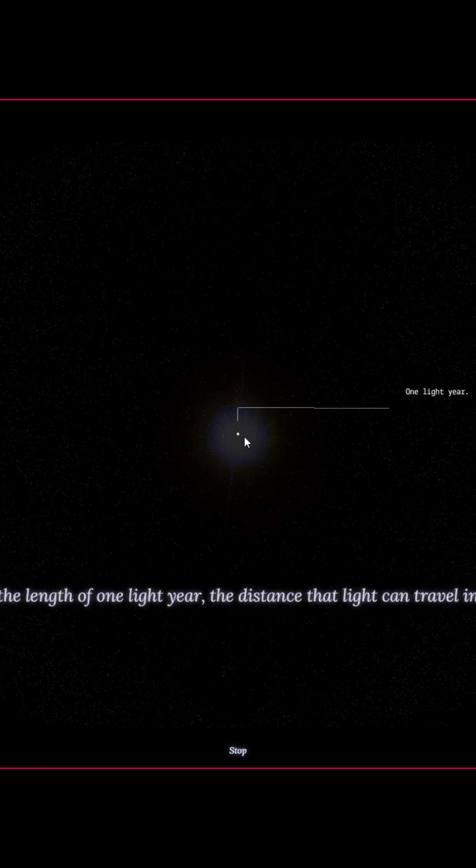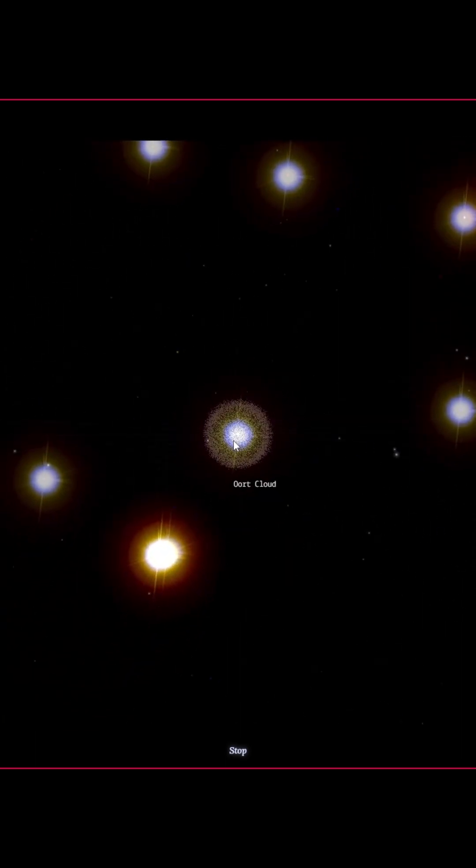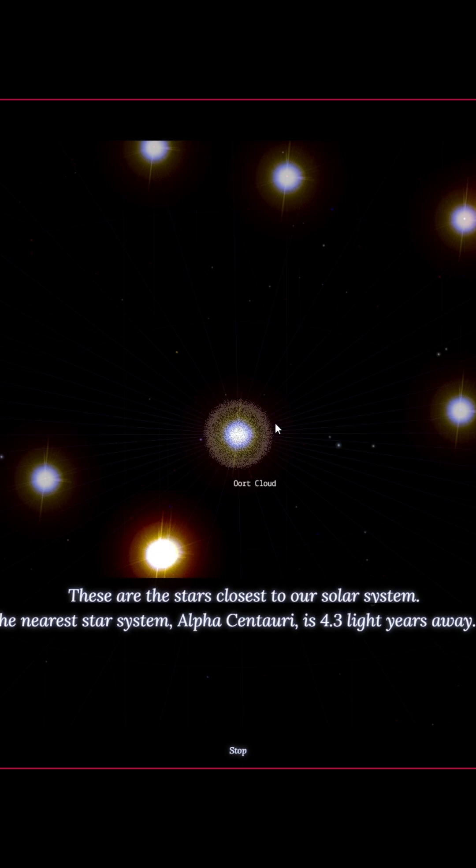Voyager 1 is the farthest we've ever made it. One light year — the length that light can travel in a year — and the Oort cloud. And the next, or the closest star, is Alpha Centauri, 4.3 light years away.